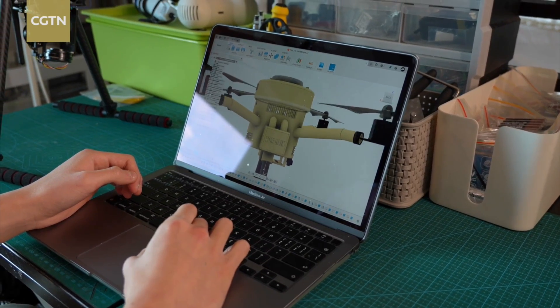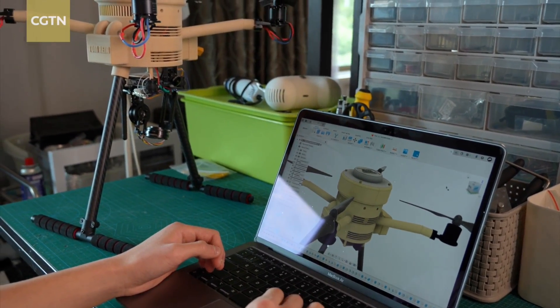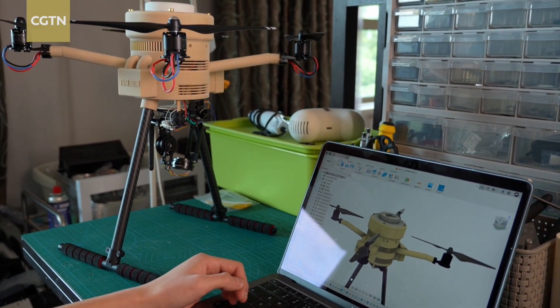CAD software is computer-aided design. It allows me to create shapes in a 3D model. This takes the longest because I have to make sure everything is exactly how I want it.